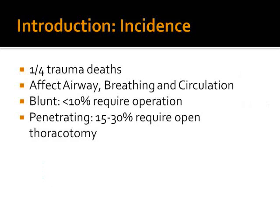Chest trauma causes one in four deaths, and it is serious because of its effect on the airway, breathing, and circulation, so it is something we should take note of quickly and manage actively. With blunt trauma, only about 10% will require an operation, and 15-30% of penetrating trauma. Therefore, management of chest trauma is easily within the ability of somebody taking the ATLS course.